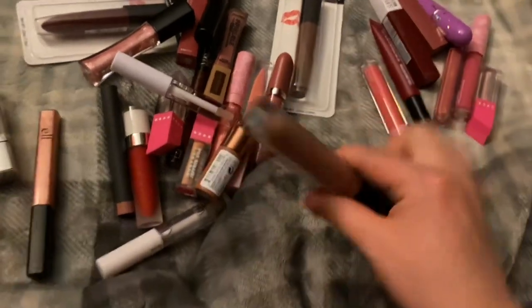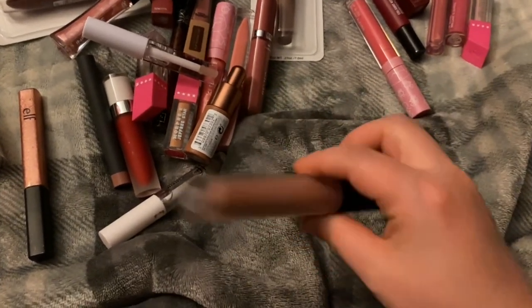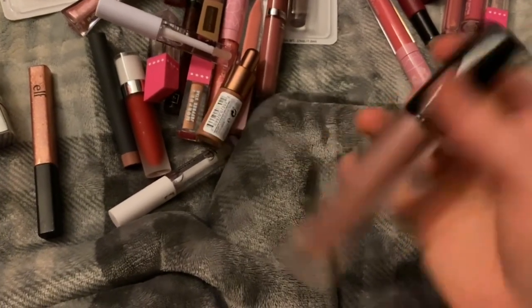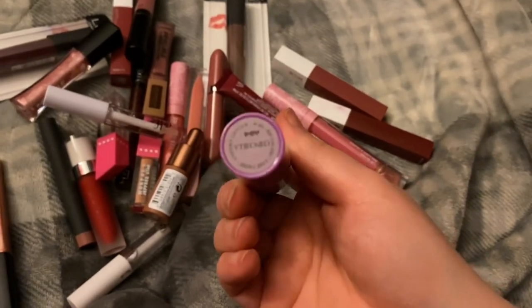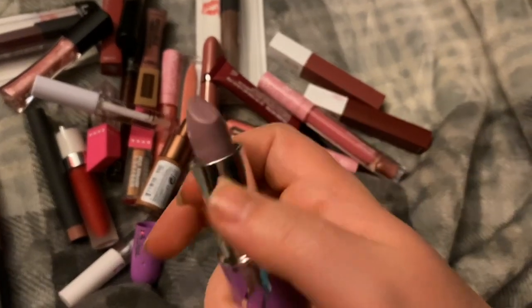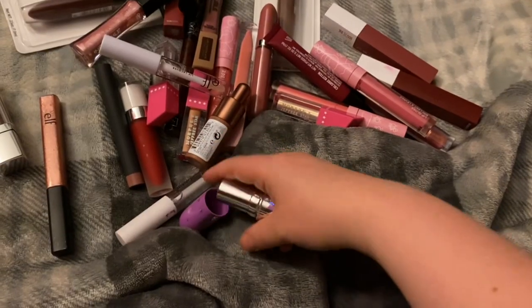This is the ELF lip lacquer in Wild Rose and the ELF liquid lipstick in the shade Tea Rose. I did a video on this a long time ago — I'll link it below if it's still up. I've had it since that video and it just needs to go. This one is one of the first high-end lipsticks I've ever gotten, which is Lime Crime Chinchilla. I have no idea why I wanted it, but I've worn it quite a bit and always gotten compliments on it — I just wouldn't wear it nowadays.